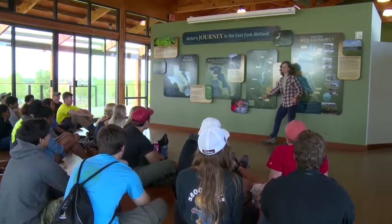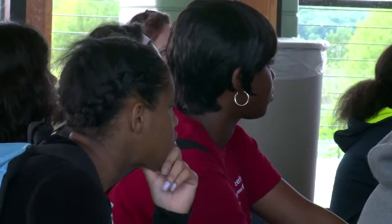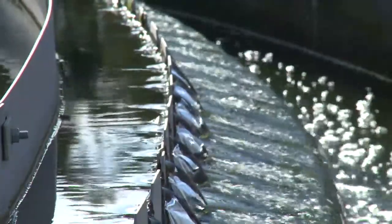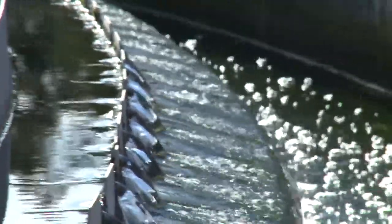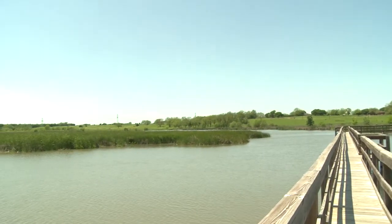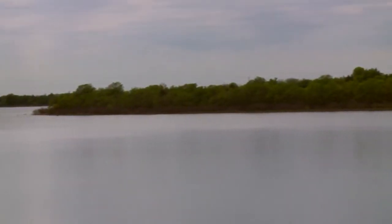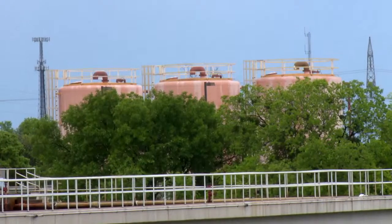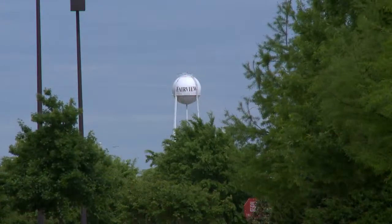So we actually walk them through the entire urban water cycle. Unlike the natural water cycle, it is extremely complex. But we break it down into very simple steps, so the students understand that the water leaving their home is treated. It comes to the wetland for a second treatment, and then when it returns to the reservoir of origin, it stays in that reservoir for six to eight months before it is taken out, disinfected, and then delivered back to their community water tower.